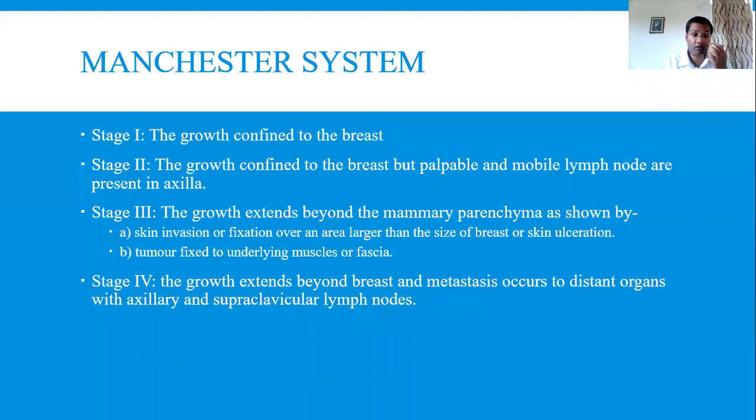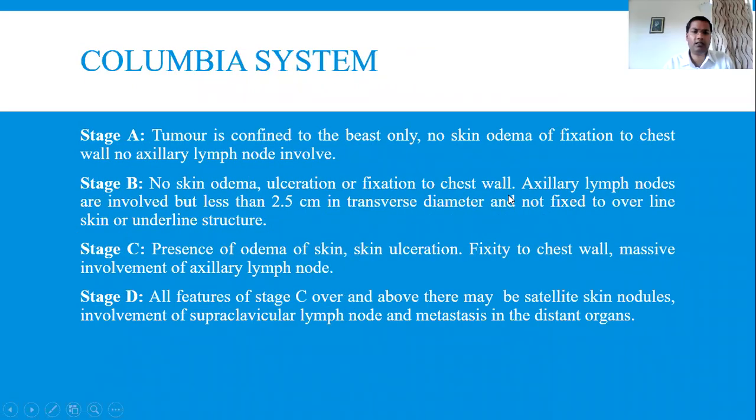In the EVD system there are also four stages, almost similar. Next is the Columbia system. In place of stages one to four, there are states A, B, C, and D. State A: the tumor is confined to the breast only — no skin edema, no fixation to the chest wall, no axillary lymph nodes. Just a lump. Stage B: no skin edema, no ulcerations, no fixations, but there are axillary lymph nodes.